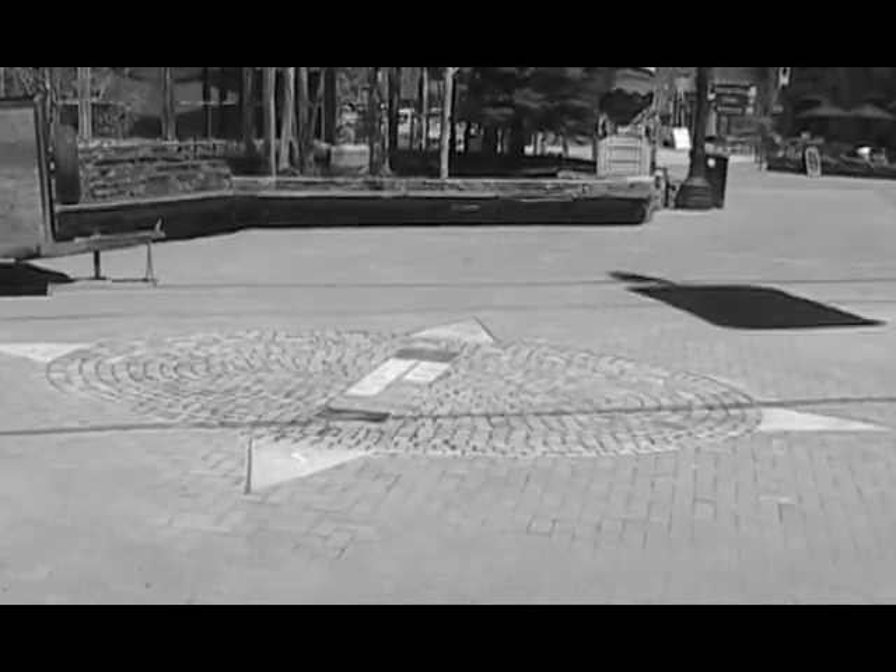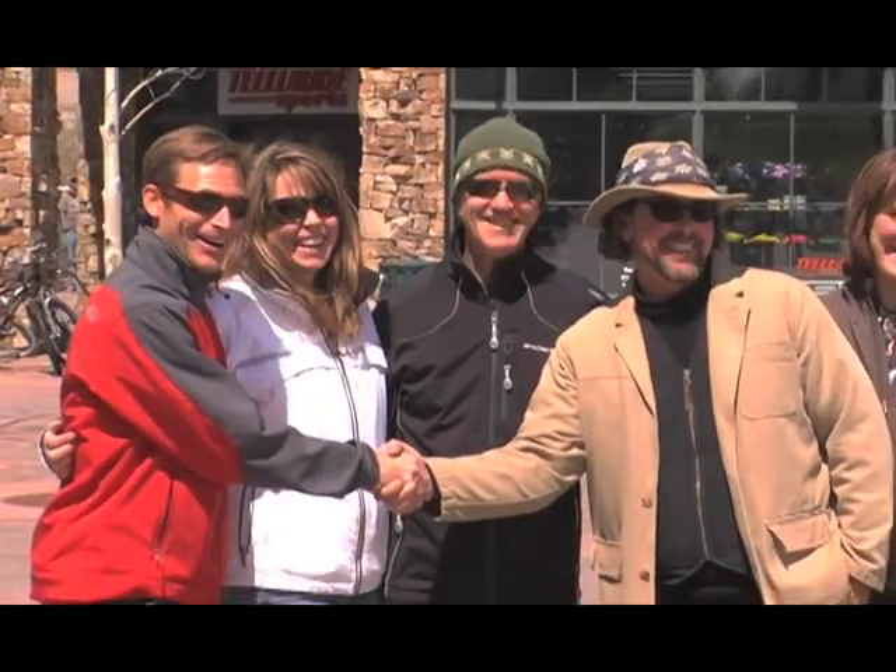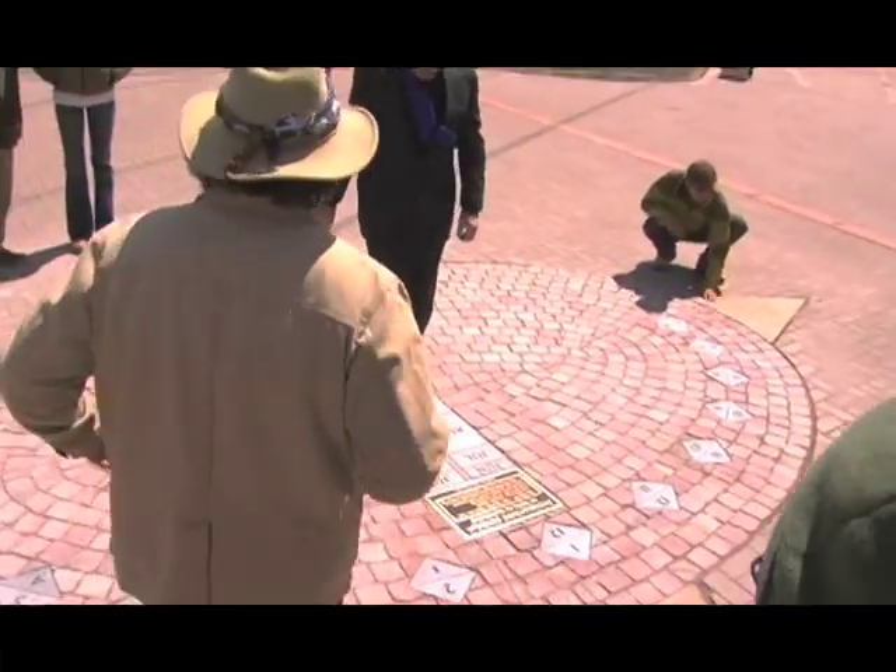This is the first public piece I've made like this, the first interactive piece I've made, the first piece of the scale that I've made. So it was a bit nerve-wracking and yet I had confidence in all of the work that was done. The most fun part, I think, is finishing it, seeing it realized and watching it being used and interacted with.